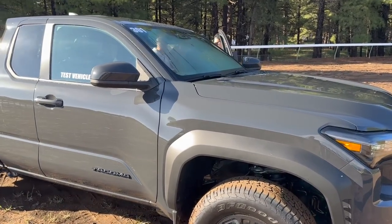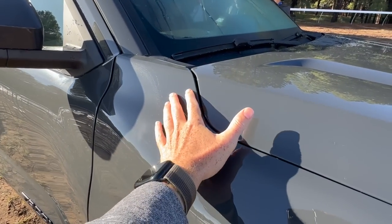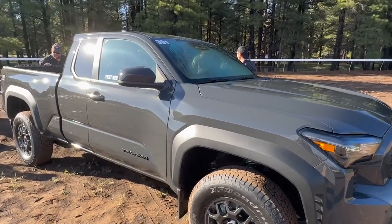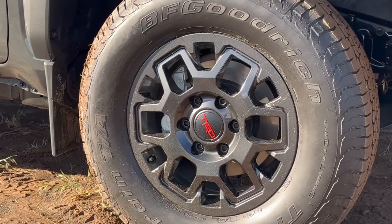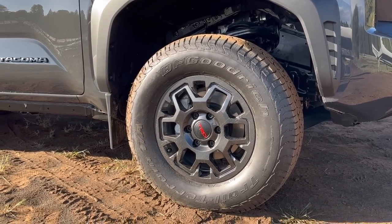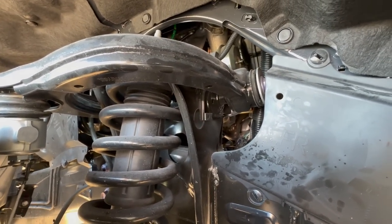I think it looks awesome. It's kind of like a flat gray, like a Nardo gray — like Lamborghini maybe — and it has some cream tan-greenish tones to it. Toyota really knows how to do good colors. We have 17-inch wheels in a darker black-gray color, and BF Goodrich Trail Terrain tires. Behind the wheels, we have twin-tube shocks lifting this up a little more than the standard extra cab Tacoma.